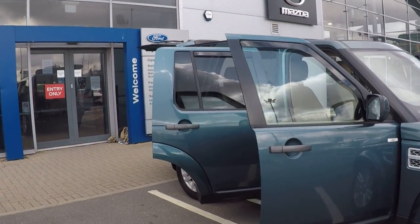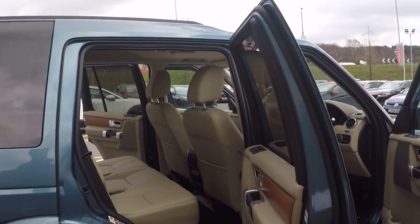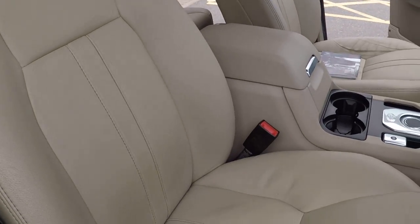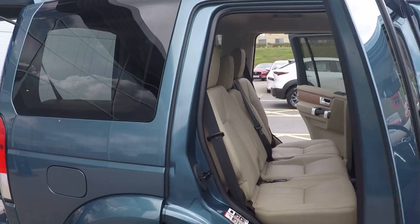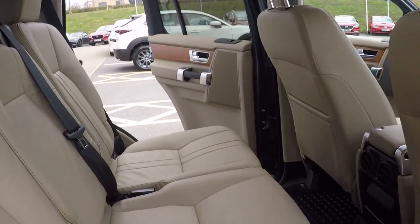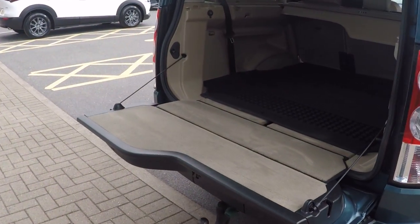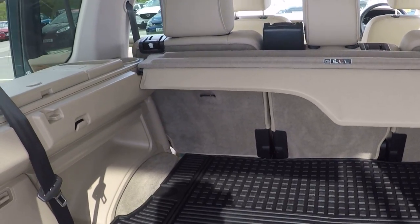Parking sensors on the front. Absolutely stunning leather interior — the front seats have just had the car seat covers taken off. The interior is in absolutely spotless condition, an absolute credit. Inside the boot, the rear seat covers have also been removed.